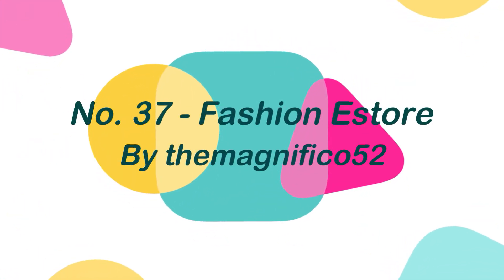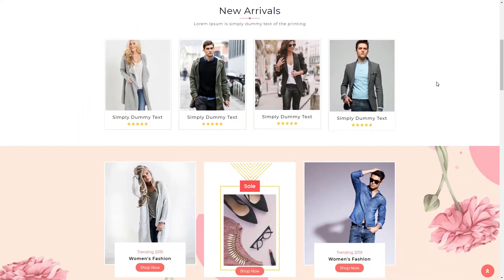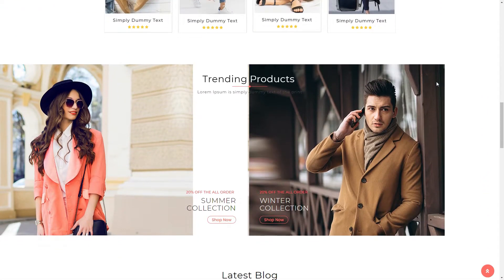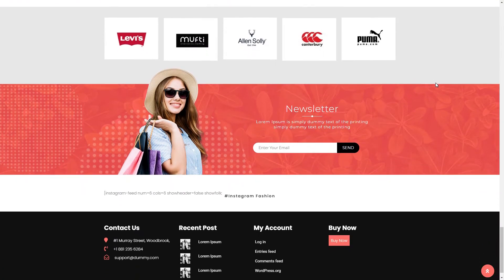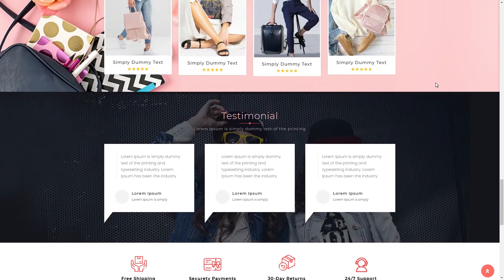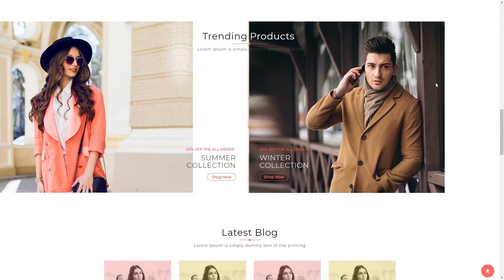Number 37: Fashionestore, by TheMagnifico52. Fashionestore is a very elegant theme designed for fashionistas and bloggers. Its goal is to create exceptionally appealing fashion retail websites that are both professional and inviting. With the goal of making your website stand out from the crowd, it comes with a customized design and an easy-to-use settings panel, and making changes doesn't require writing a single line of code.